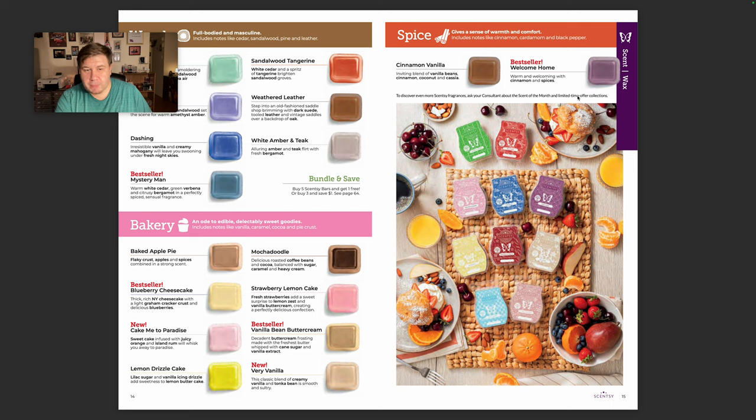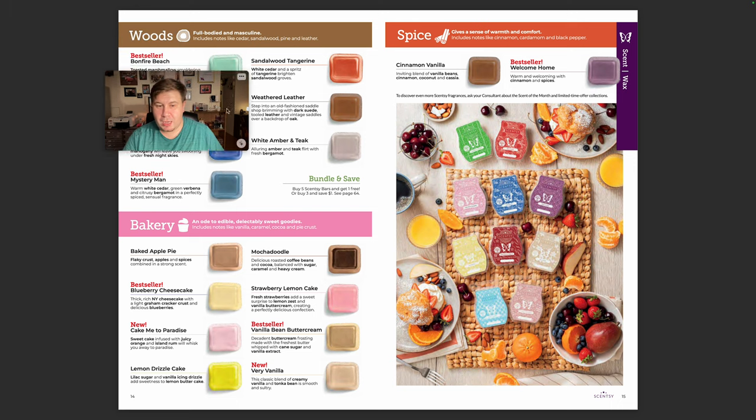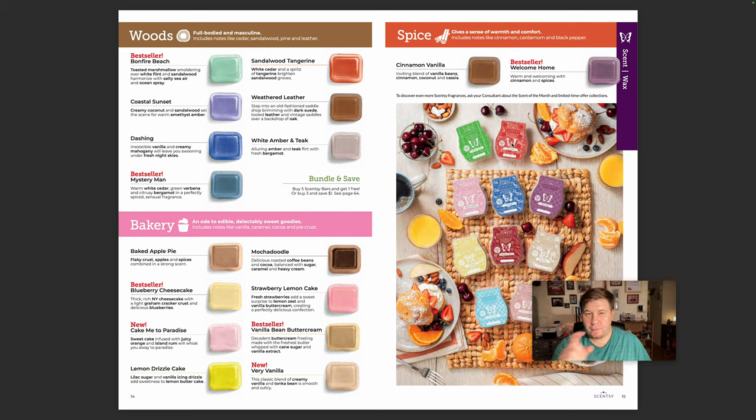Of course, your main spices — if you have any favorites for the spices, add them to your club. Dashing is staying as well, so you never know. I'm glad Sandalwood Tangerine came back. Bakery? There's not that much. I was hoping for a little something different than Baked Apple Pie and Mocha Doodle. I don't know.